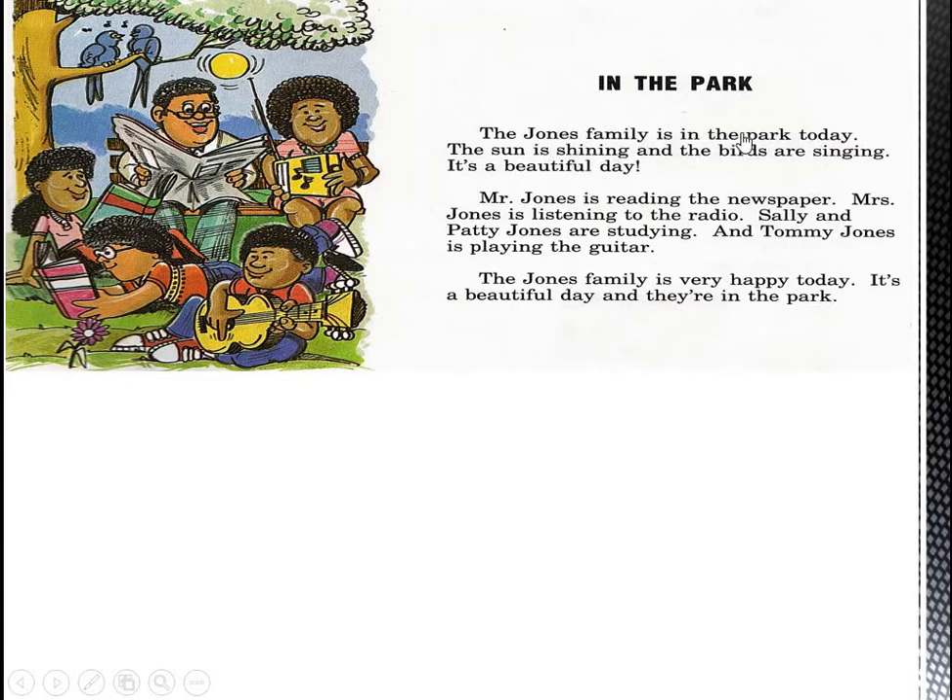The Jones family is in the park today. If you look at the picture, you will find the Jones family: Mr. Jones, Mrs. Jones, Sally and Patty, and there is also Tommy Jones. The sun is shining, and the birds are singing. What is happening now here in the park? The Jones family are in the park. The sun is shining, as you can see in the picture, and the birds are singing.